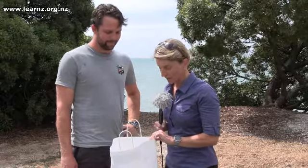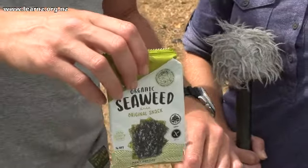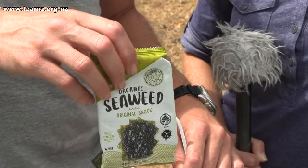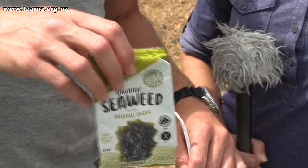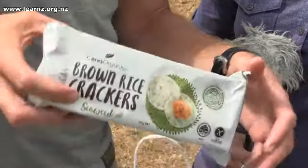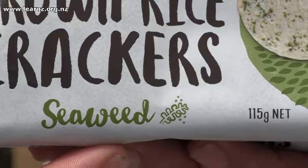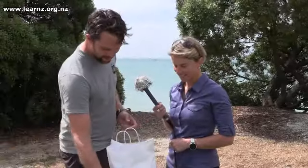We've arrived in Nelson and Rob and I have been doing a bit of shopping. Rob's been particularly interested in products that have seaweed in them. So we found a range of products with some seaweed in them, going from just whole sheets of seaweed that have been dried that you can eat as a snack, through to products with seaweed added as a flavouring — some nice crackers with bits of seaweed through them.